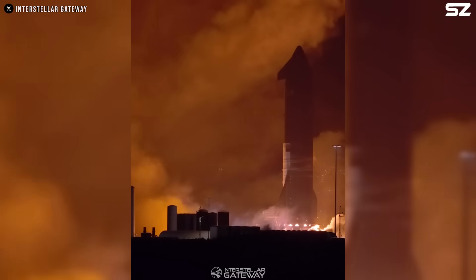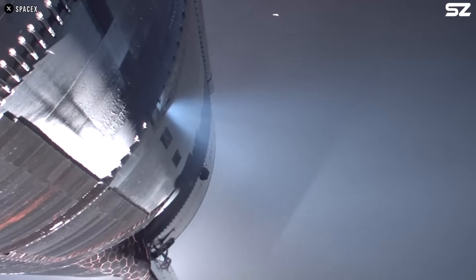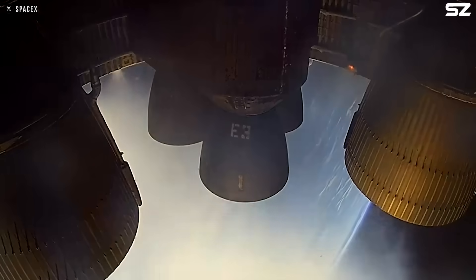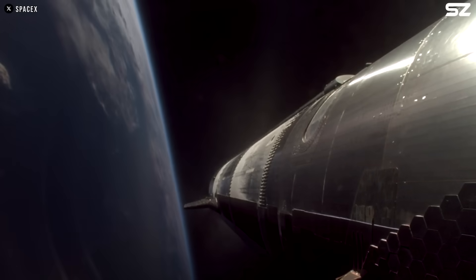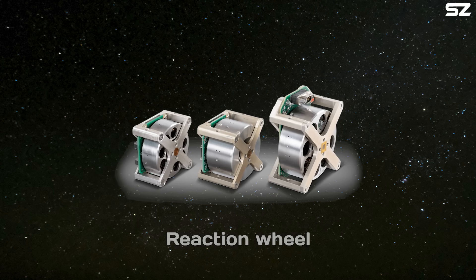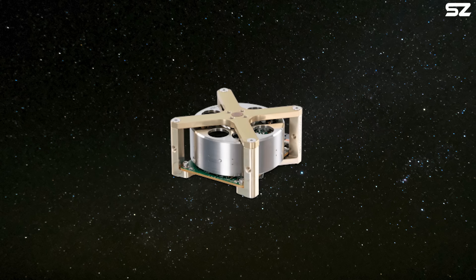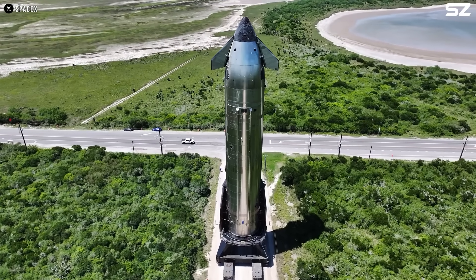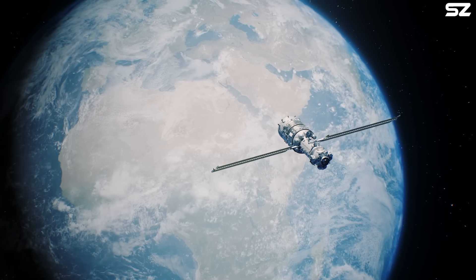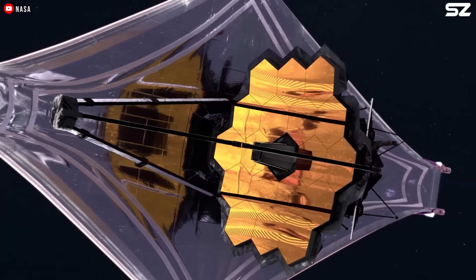If you're not familiar with RCS, it stands for Reaction Control System — basically a set of small thrusters that help a spacecraft steer, adjusting its orientation or moving it slightly in different directions. These thrusters can control roll, pitch, and yaw. But RCS isn't the only way to handle attitude control. There's also something called a Reaction Wheel — a cool system that doesn't use fuel or thrusters at all. It's an electric motor with a flywheel, and by spinning the wheel faster or slower, the spacecraft rotates in the opposite direction, based on conservation of angular momentum. The James Webb Space Telescope uses six of them, built by Rockwell Collins Deutschland, to maintain super-steady orientation in space.